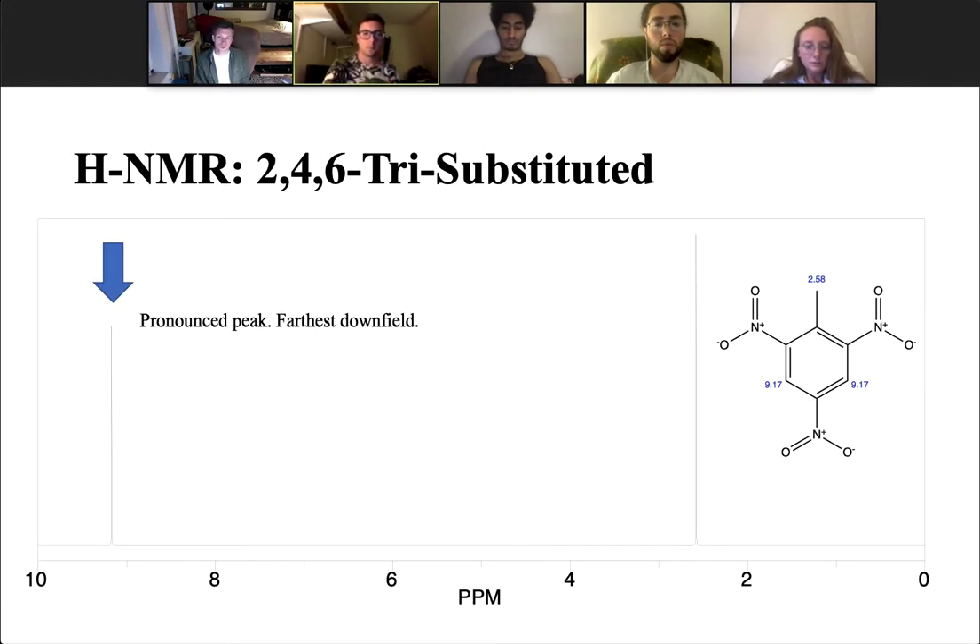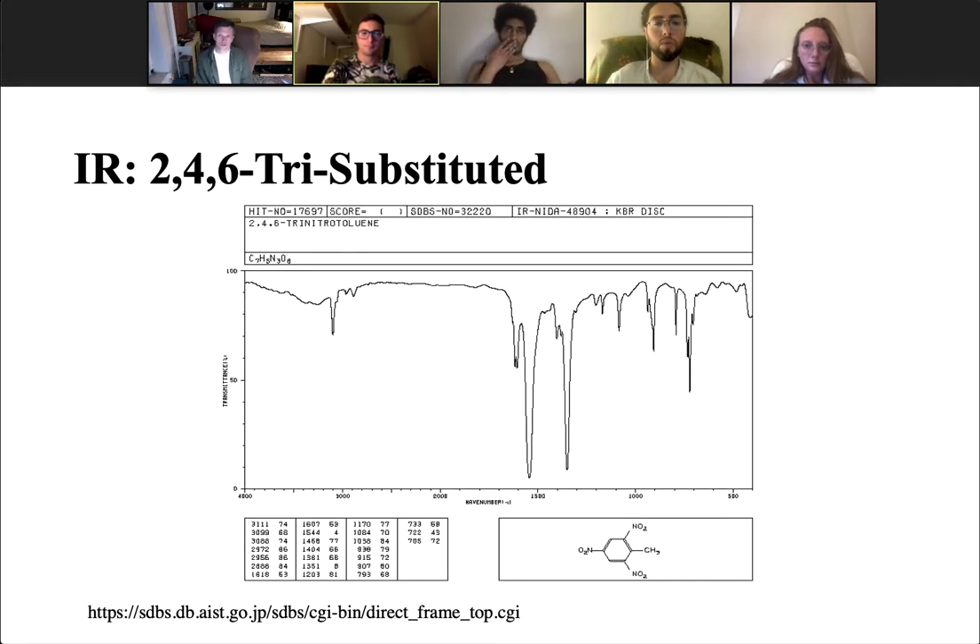If we look at the HNMR, we see there are only two peaks in our final product. Our two protons attached to the benzene ring are in the same chemical environment, but they are shifted very far downfield due to the nitro groups, and then we see a singlet that would constitute three hydrogens from our methyl group at the top of the ring. If we look at the IR spectroscopy done with the KBr disk, at first we might see what we think is an alcohol peak, but this is a consequence of using KBr versus CCl4 when conducting IR spectroscopy. We do see some CH2 and CH3 stretching in the 3,100 to 2,900 region, and then very pronounced peaks correspond with our nitro groups that have been added to the ring.